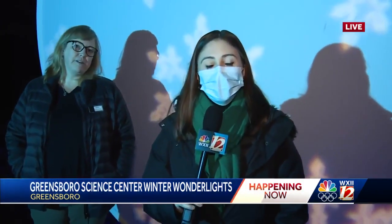Wonderful, well thank you so much. The Greensboro Science Center is welcoming everyone here to the Winter Lights display every day, seven days a week, starting at 5:30 p.m., and it will be open until January 2nd. We're live in Greensboro. Rachel Ellis, WXII 12 News.